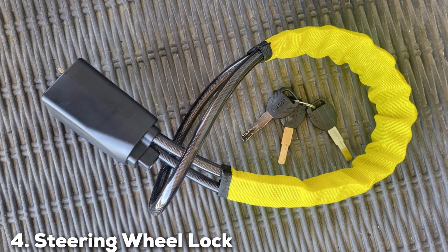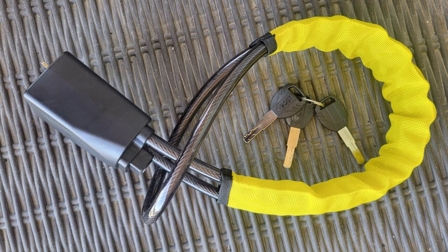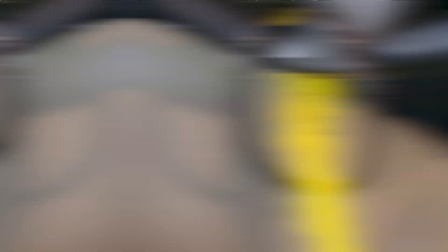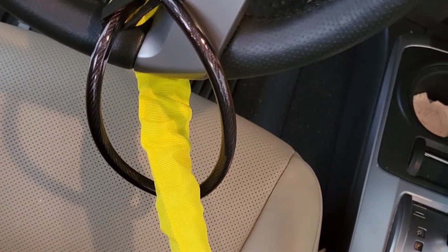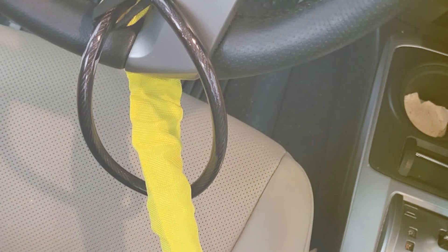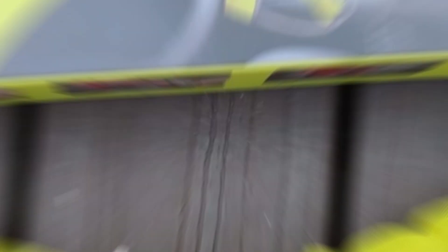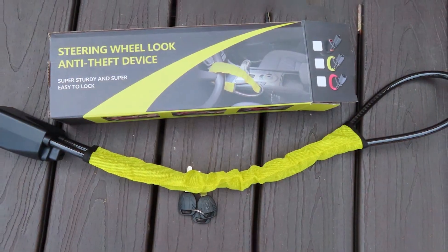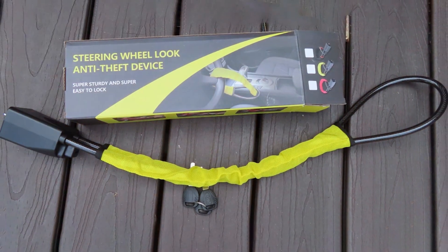At number four, we have the Steering Wheel Lock Device. The Steering Wheel Lock Device is a marvel of modern engineering in the realm of car security. Its sleek and sturdy design encapsulates a high level of protection against vehicle theft. Made from reinforced steel, this lock is built to withstand high levels of force, ensuring your car stays where you parked it. One of the key features is its adjustable nature, allowing it to fit a wide range of steering wheel sizes.